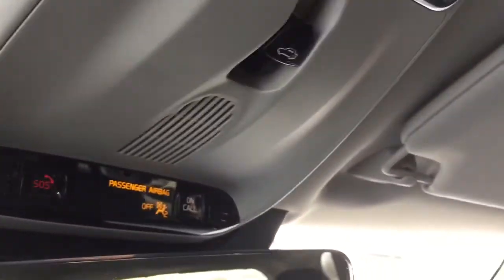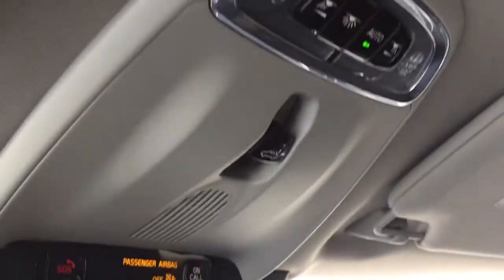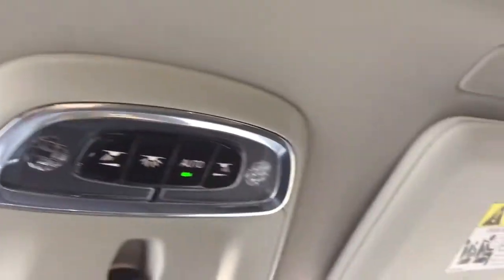Here's the roof console on a 2017 Volvo XC90. We also have two microphones up here — I don't think these are speakers, these are microphones.